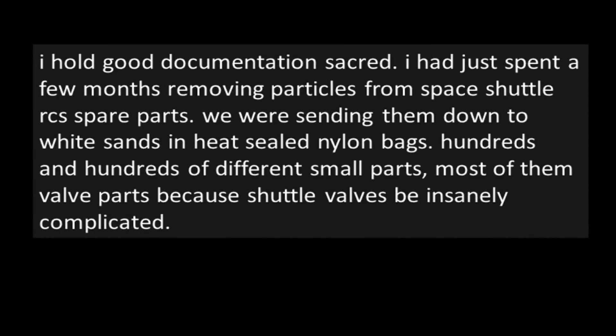"Documentation woes." In this fine sub we often hear about the need for documenting one's path to a resolution, so one is not screwed over because some dumbass said to do it a stupid way. Good documentation is sacred. I had just spent a few months removing particles from Space Shuttle RCS spare parts. We were sending them down to White Sands in heat-sealed nylon bags — hundreds and hundreds of different small parts, most of them valve parts, because shuttle valves are insanely complicated. Mostly I was rinsing these parts in the clean room, trying not to whine too much about what a 145°F deionized water jet feels like on my tender fingers for 8 hours a day. I am new to this team. They let me touch space goodies — they're my heroes. We're providing the parts as well as complete reaction control engines. Every shuttle had 44 of our engines on board.